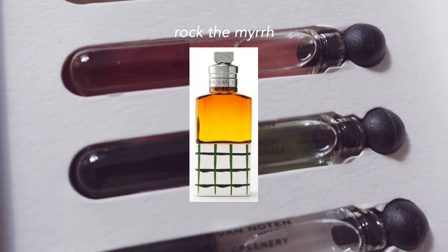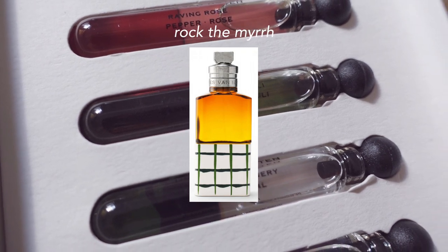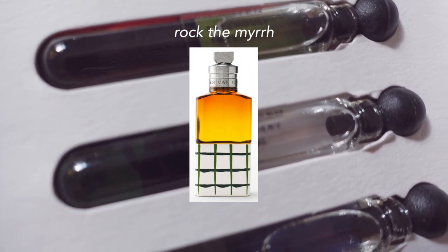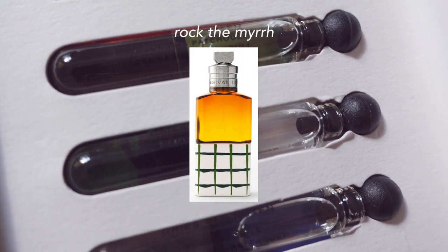Rock the Mer is the next one. The sillage on this is really good. I recommend it for colder weather. It's an ambery leather scent — the leather is prominent but it's smoothed out with the sweetness of it. I would never personally wear this because of the leather, but if you are into that, definitely check this one out.